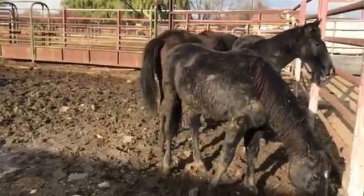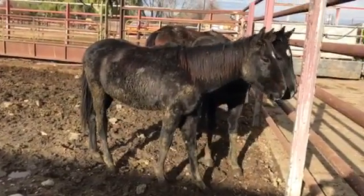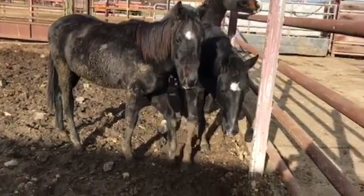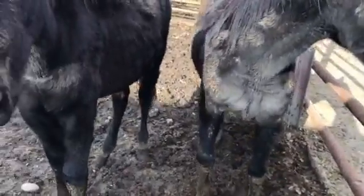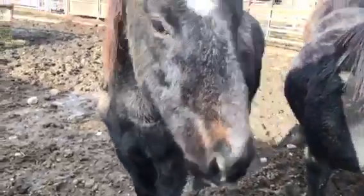Three white socks. And then we have a gray colt. And another one that will turn gray. Hi. Hi.